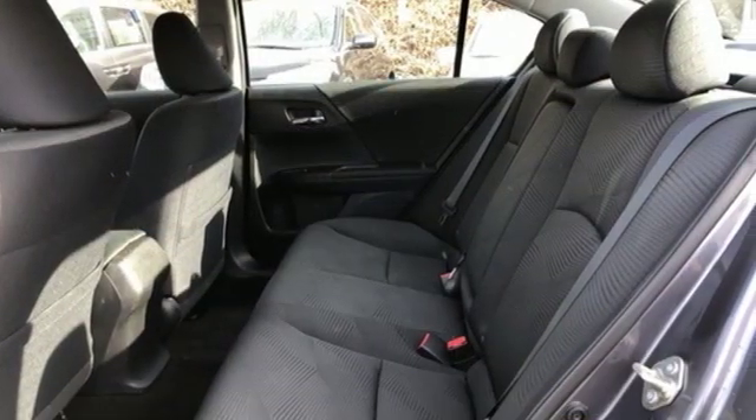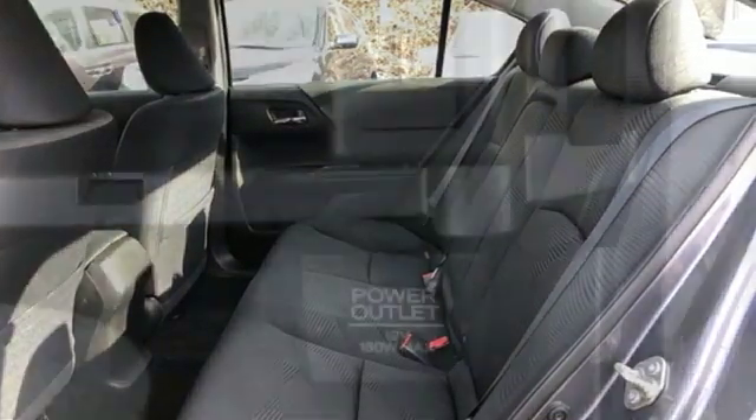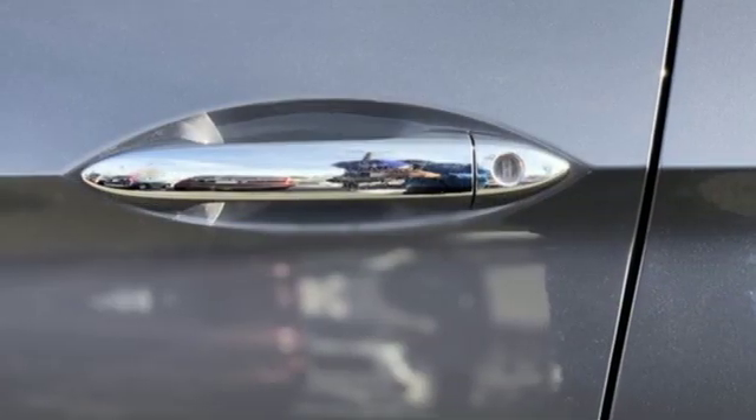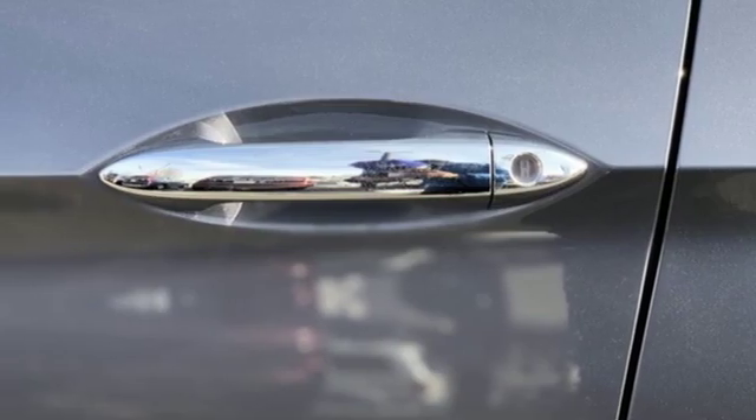Power windows, manual tilting steering column, continuously variable automatic transmission, aluminum wheels, gas pressurized shocks, and an inline four-cylinder engine.